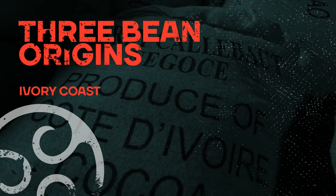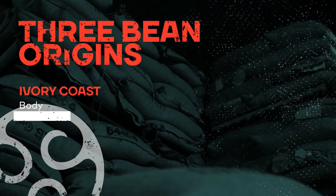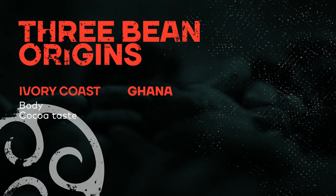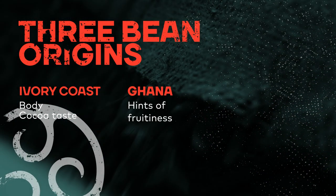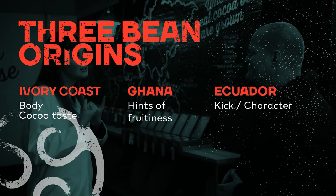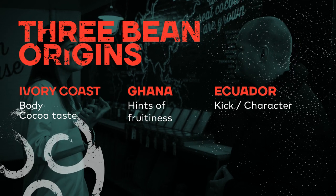First of all, we chose Ivory Coast to give a bit of the body and the cocoa taste into the chocolate. Next to that we have Ghana — Ghana gives the hint of fruitiness, which is very nice. And then the third one is Ecuador. Ecuador really gives the kick to the chocolate, gives the character, a bit of the hint of bitterness.